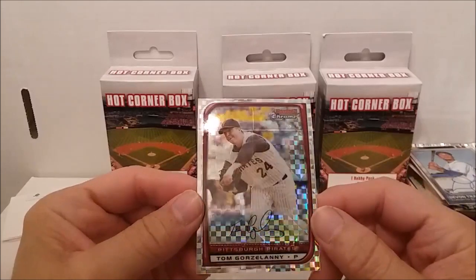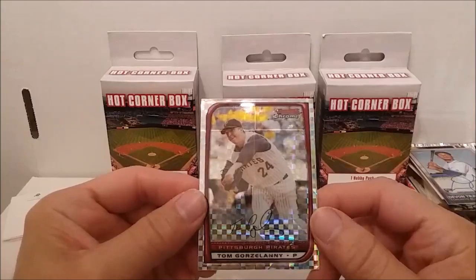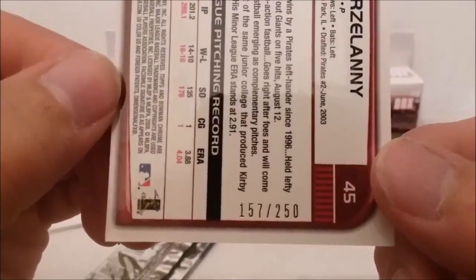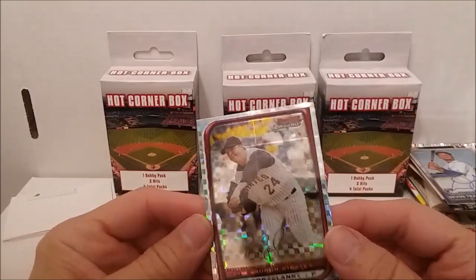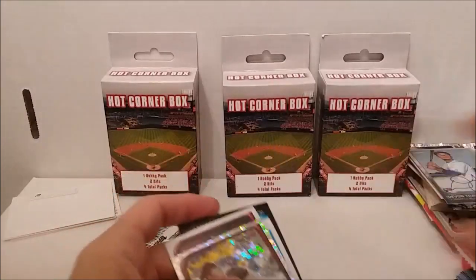Getting back to this one - this is the Chrome X-Fractor. Tom Guzzinelli, numbered card - 157 out of 250. X-Fractor. Pretty cool. That was about the best card we got out of the regular cards.